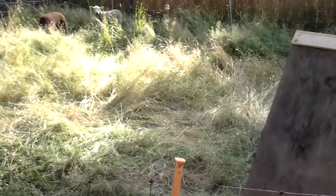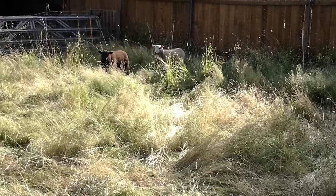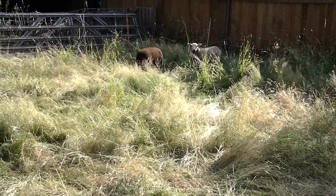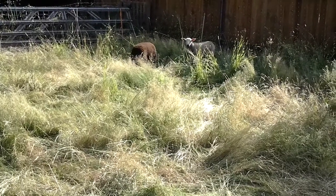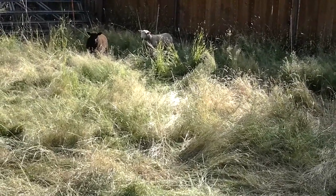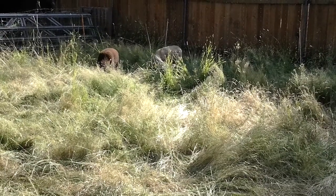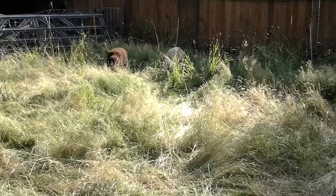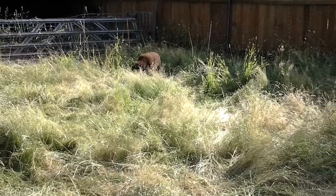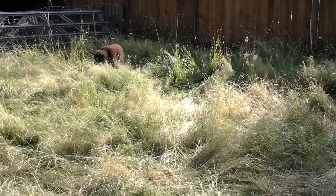Here are the new additions to the homestead. They are a Suffolk-Cheviot cross — two girls, four months old. And as you can see, they are hard at work, mowing away.